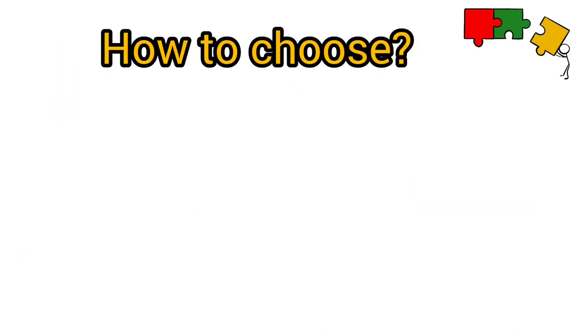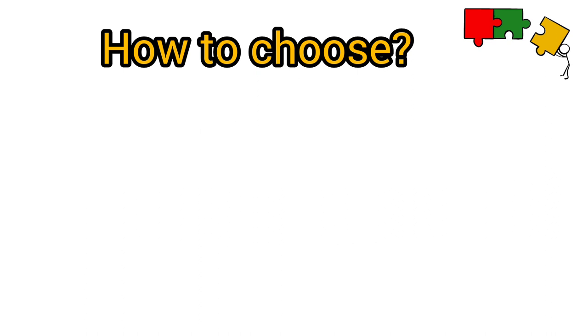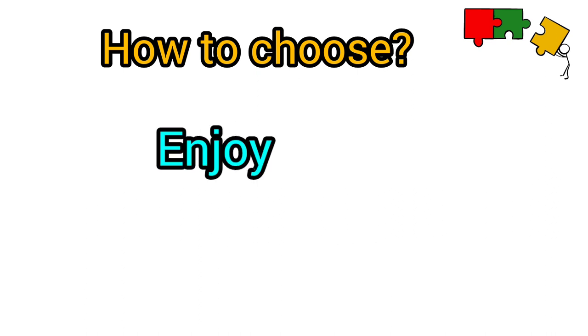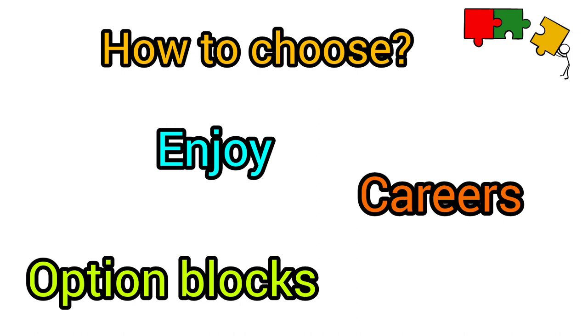When considering what subjects to do, the key thing is to make sure you don't do what your friends are doing. Choose what's right for you. Think about what you enjoy. Think about your possible careers in the future. Keep your options open. Also, option blocks will have an impact — what can you pick together? Some things you might not be able to pick because they're in the same option block.